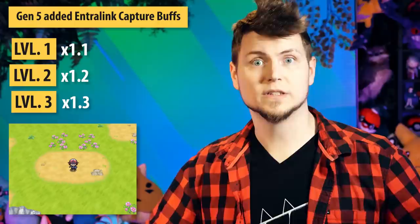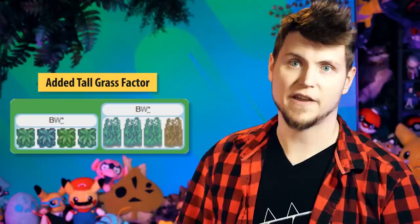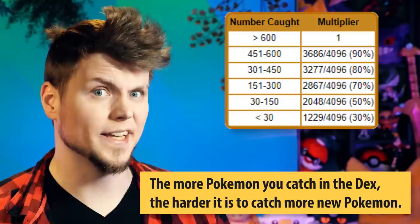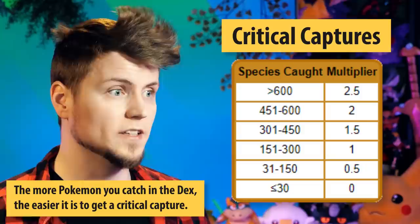In Generation 5, they kept the base the same but just changed some variables — like they made sleep and frozen 2.5. They also added some calculations for the Intralink Capture Power buff, essentially multiplying catch rate by 1.1 at level 1, 1.2 at level 2, and 1.3 at level 3. These numbers were later changed in Gen 6 to 1.5, 2, and 2.5. They also added the dark grass factor — remember the taller, darker grass? It's based on how many total Pokemon you've caught in the Pokedex; the more you've caught, the harder it gets to catch more. And in Gen 5 they added critical captures, which are also affected by the number of Pokemon in the Pokedex.